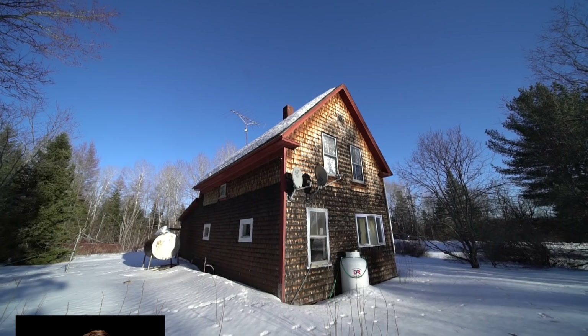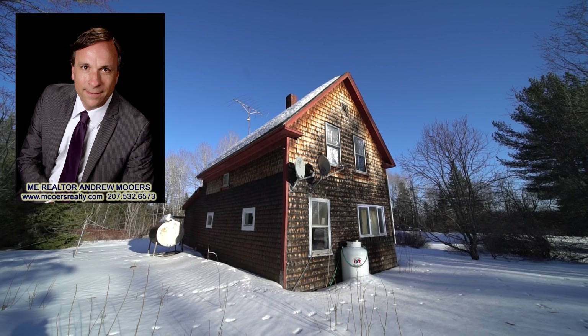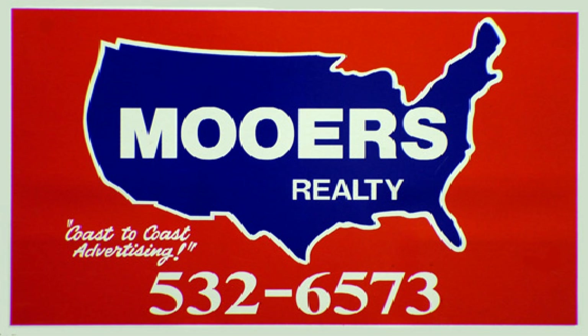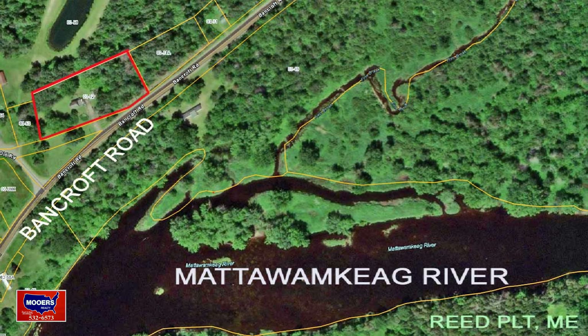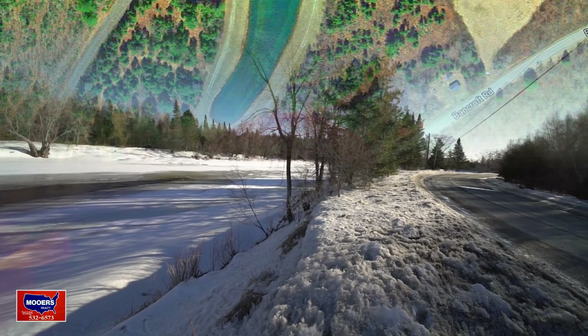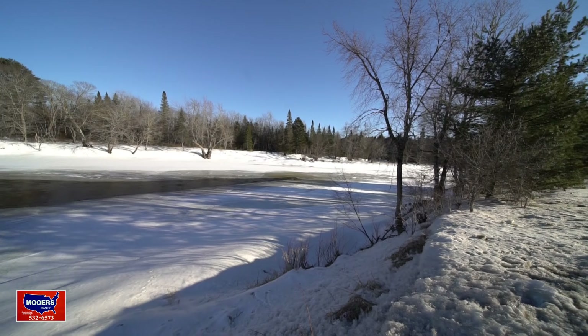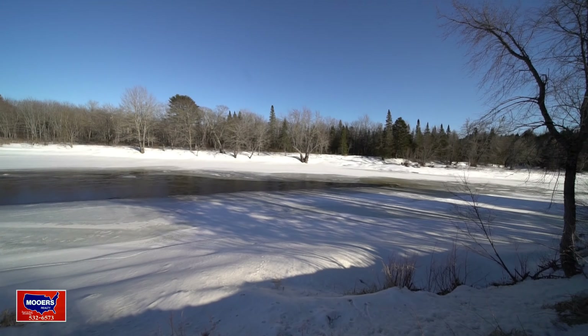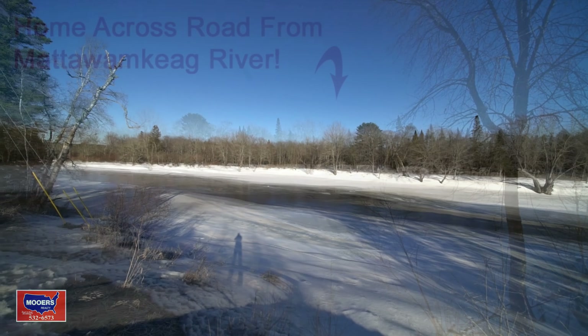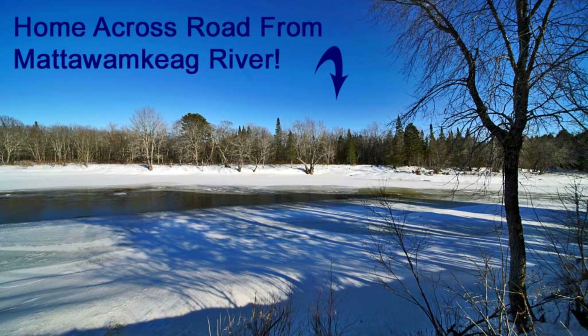I think I'd put a metal roof on. It's cedar shingle sided. The Mattawamkeg River, it's a pretty big deal. That's one thing you're going to be enjoying at your Mr. Fix It house that you're going to repair up in Northern Maine.